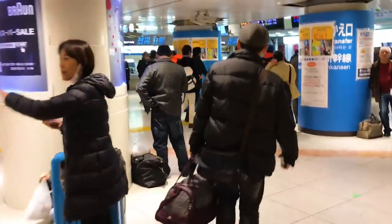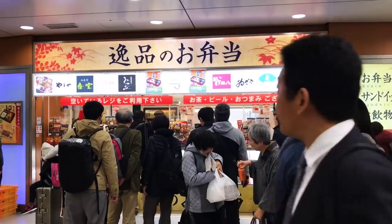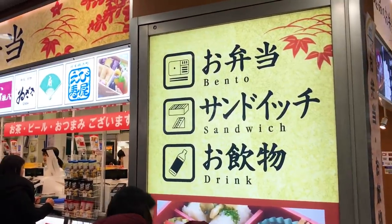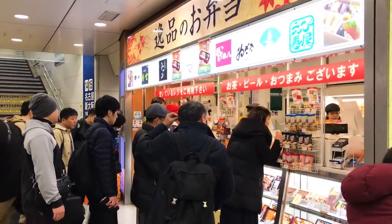Okay, that wasn't too hard. Anyway, I want to find some Ekiben before we go on the train. And here we are — the Ekiben shop. There are a lot of Ekiben shops here. This one has bento, sandwiches, and drinks. Okay, let's see what they have.